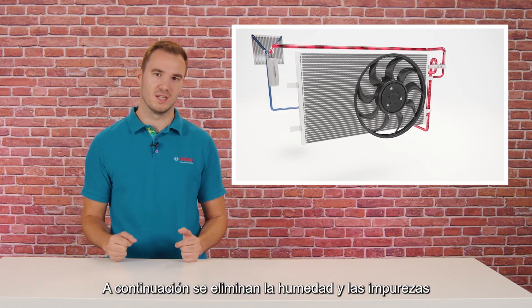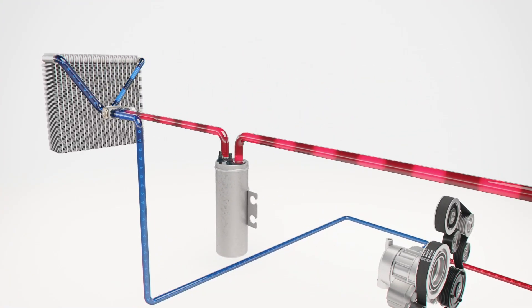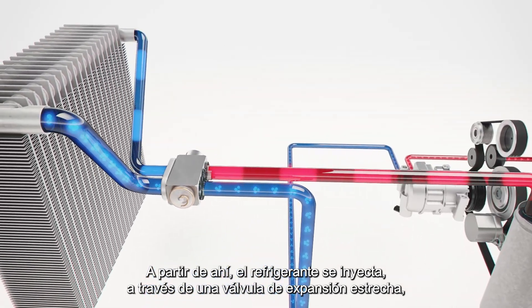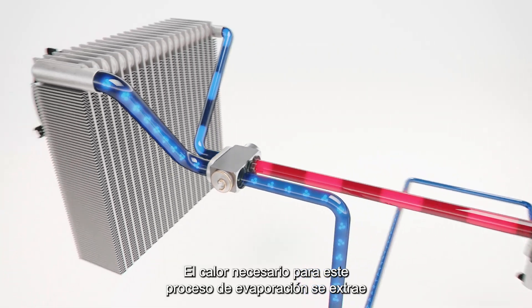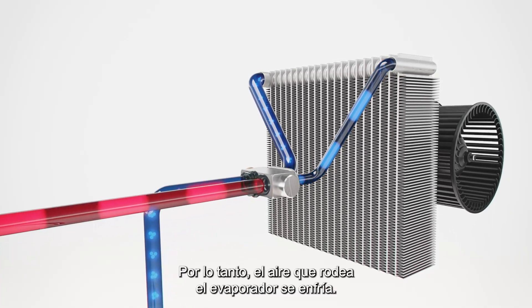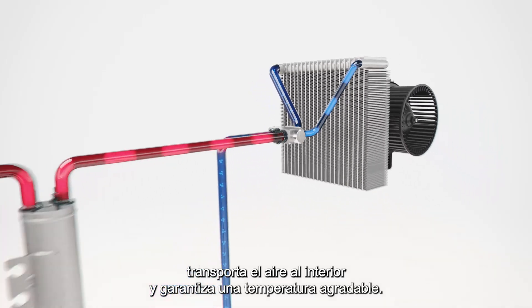Moisture and impurities are then removed from the liquid refrigerant in the dryer to protect the system from damage. From there, the refrigerant is injected through a narrow expansion valve into the evaporator, where it expands and starts to vaporize. The heat required for this evaporation process is extracted from the ambient air. Therefore, the air surrounding the evaporator is cooled down, and a cabin blower then carries the air into the interior, ensuring a pleasant temperature.